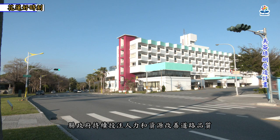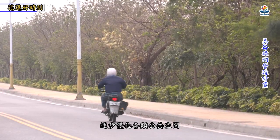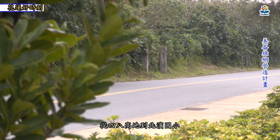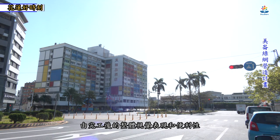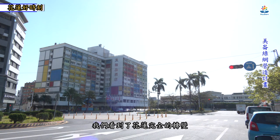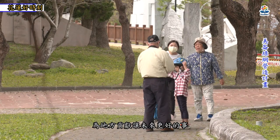徐县长表示，县政府持续投注人力和资源改善道路品质，于市区增设人行空间，逐步优化各类公共空间。从四八高地到北滨国小，整个路径我们踏查过，由完工后的整体视觉表现和便利性，我们看到了花莲完全的转变，相信每一个花莲人都在自己的领域上，为地方贡献让未来更好的事。